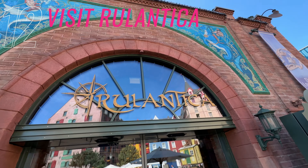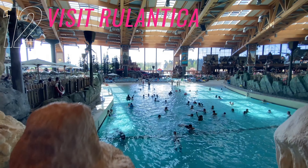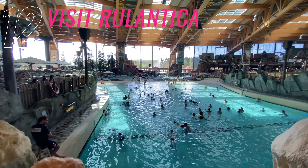Number eleven is the parade. It's on once a day. The time will be on the app as well as the route it goes. We didn't actually queue up and we still got a good viewing point in Russia.